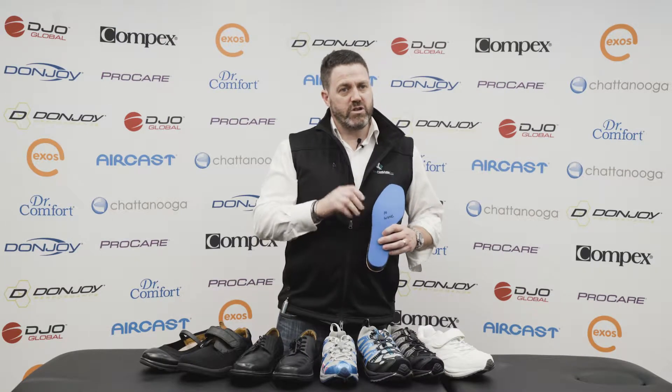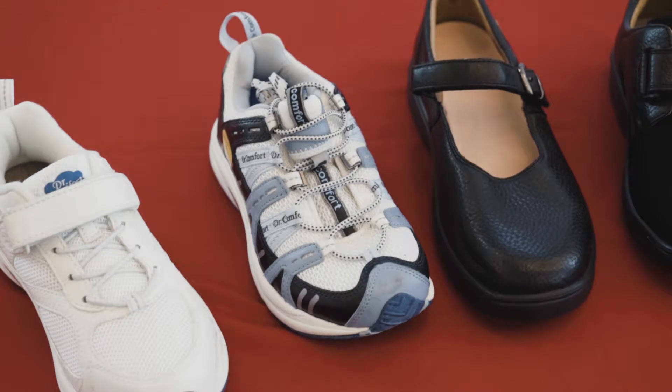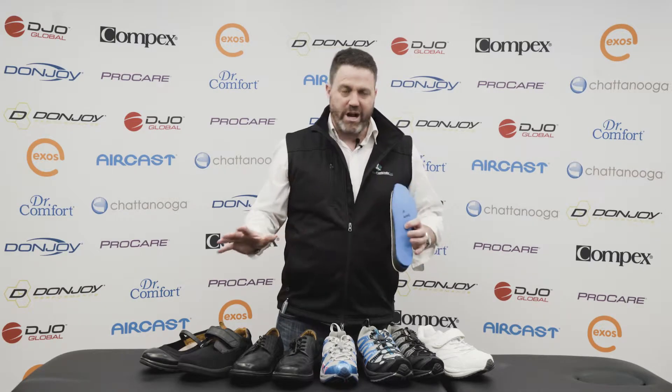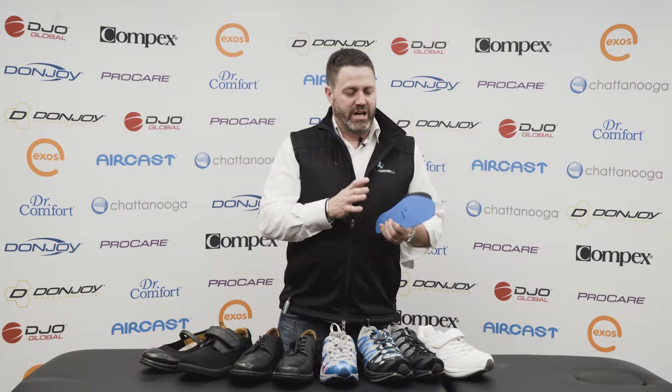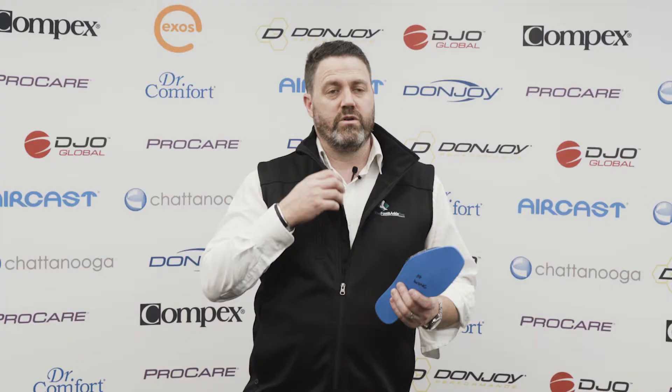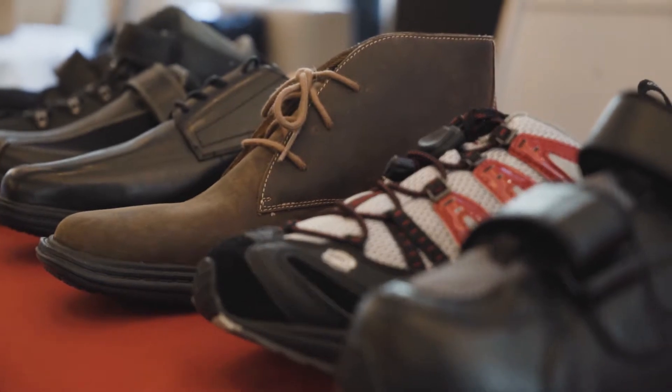At the Foot and Ankle Clinic, we stock the Doctor Comfort extra depth medical grade footwear range — a product that has a range and style to suit everybody. The beauty of this product is it has a number of linings that allow us to custom fit or suit the shoe to every foot, even a left versus right.